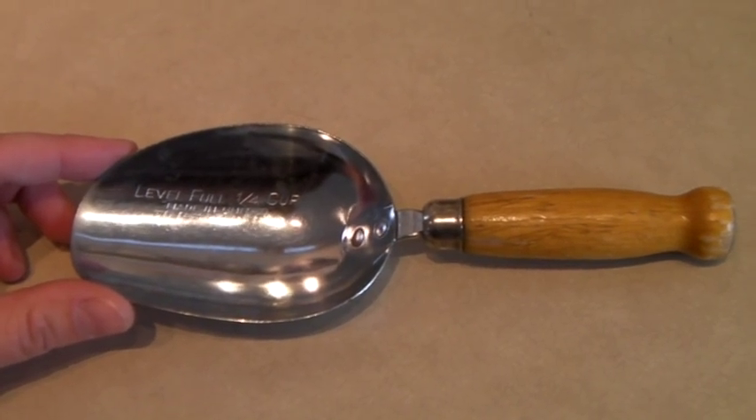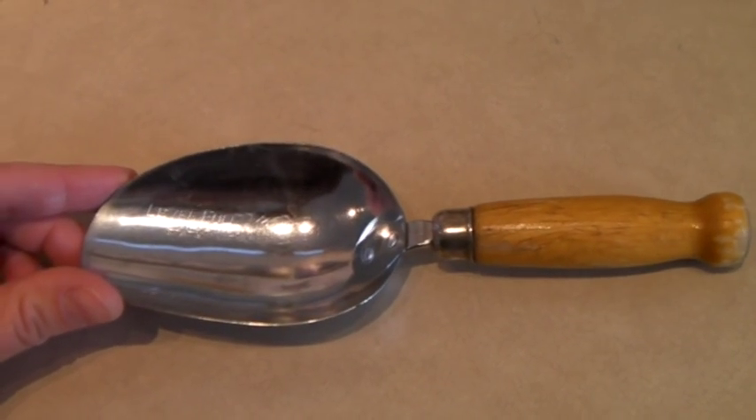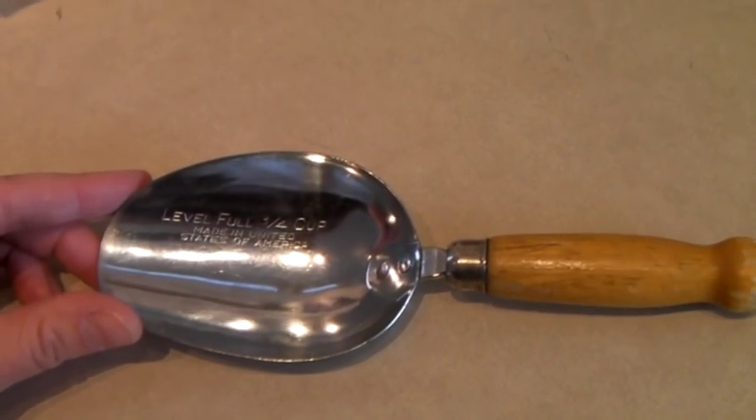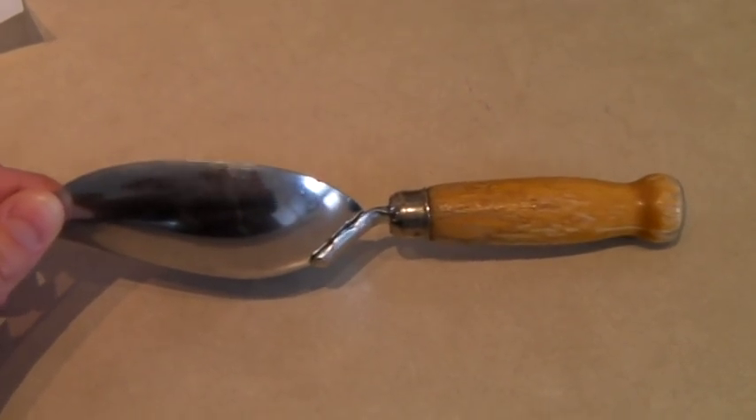This is a cool little vintage stainless steel and wood scoop. It says it measures one-fourth cup and is made in the United States of America, so you know it's vintage. And it sold for $15.